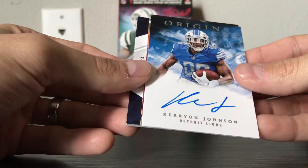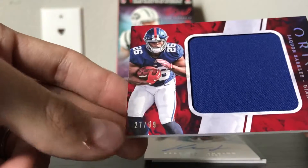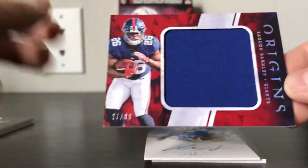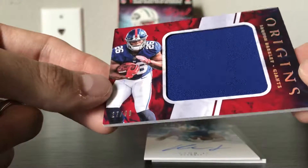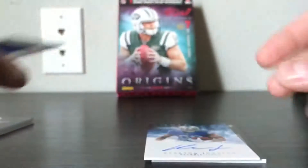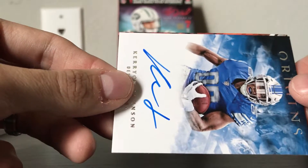This is the relic on the back. Saquon Barkley, number 27 of 99 — jumbo jersey card. That wasn't the auto; that would have been sick. It's a good one, one off the jersey too unfortunately, but it's a nice-looking card of Saquon.